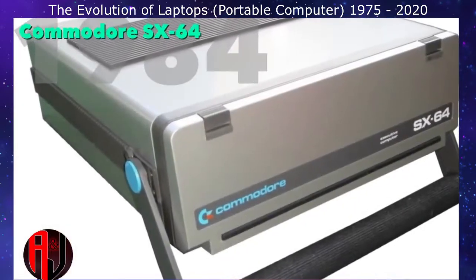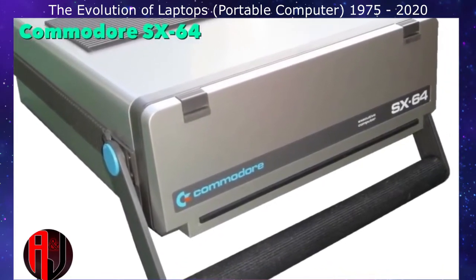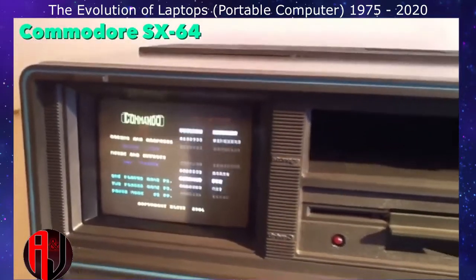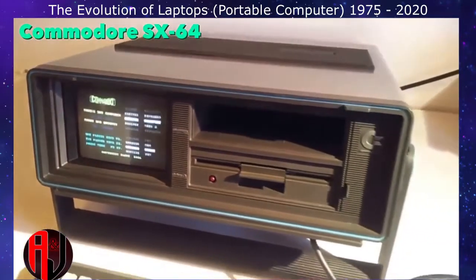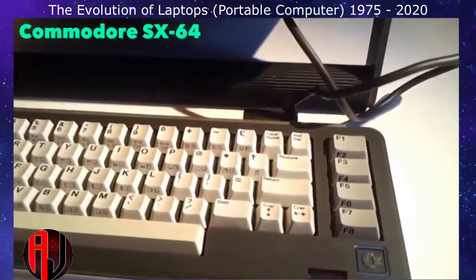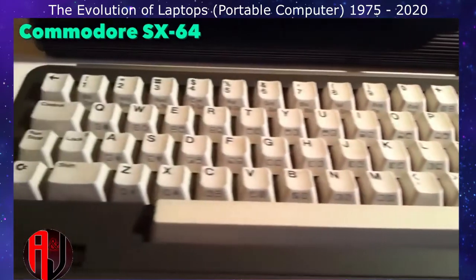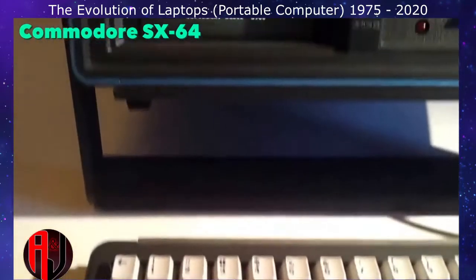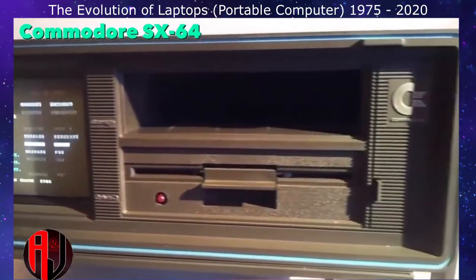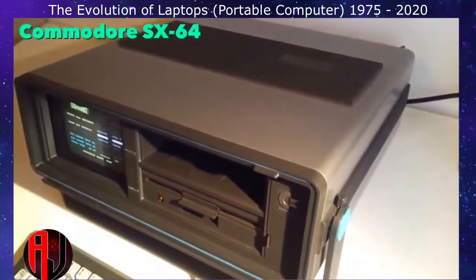In 1984, the Commodore SX-64 was the first portable computer to feature a full-color display screen. It weighed about 20 pounds and sold for $995, shipping with 64 kilobytes of RAM and a 1 MHz CPU. It did not sell particularly well, but became popular with user groups and software developers, who could quickly pack and unpack the machine to copy software or give demonstrations.